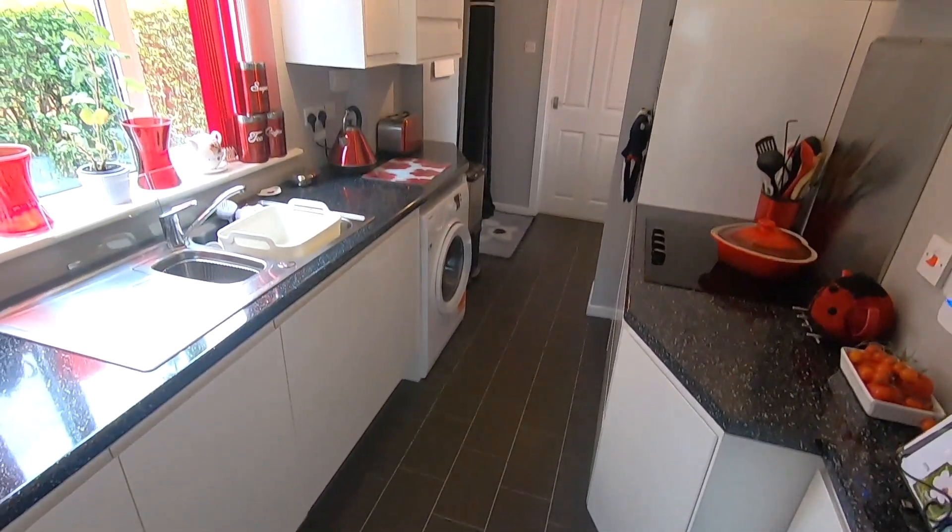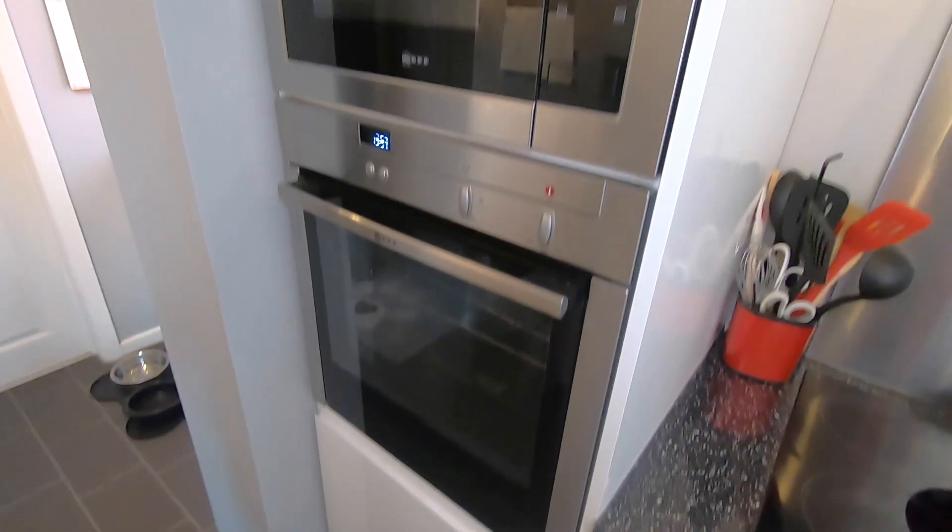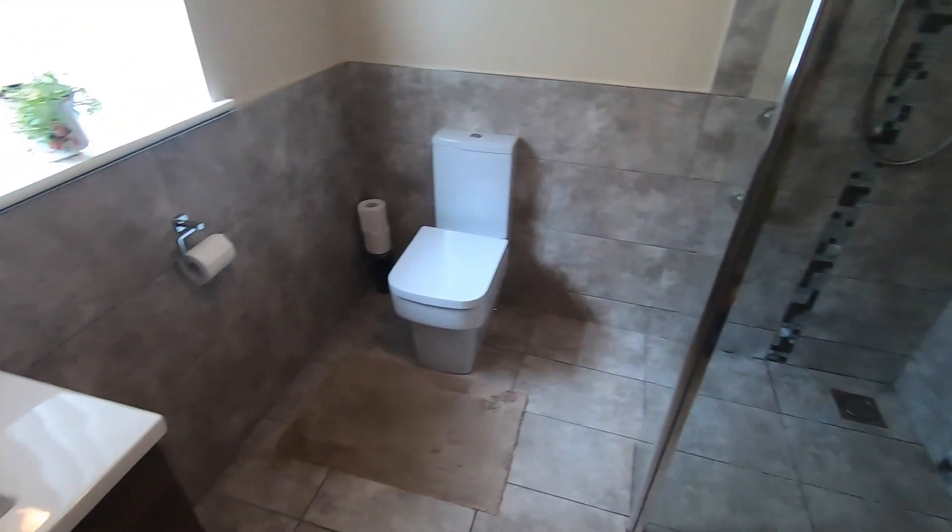At the far end of the hallway we've got the kitchen, which has been fully modernized with lovely white high gloss handleless units. It's got Neff integrated appliances including the stylish slide-and-hide oven and the microwave above it. Just beyond here is where we access the downstairs shower room, which is fully modernized throughout and kitted out with floor-to-ceiling tiles.